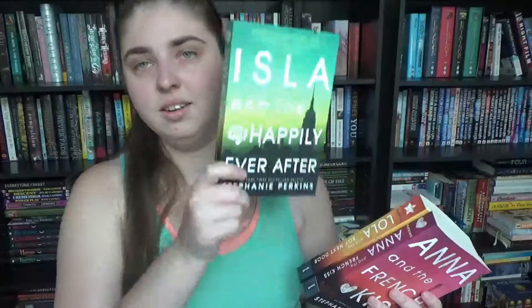Number six: name a book that is on your TBR strictly because of its beautiful cover. I went with the Anna and the French Kiss series. I have read Anna and Lola; I just have to read Isla, which I just recently purchased. Honestly, this is probably my favorite cover of the three because, one, it's green — that's like the best color. I just find it really good looking. I will be reading it, so it's not strictly on my TBR just because it's pretty, but the nice covers help.